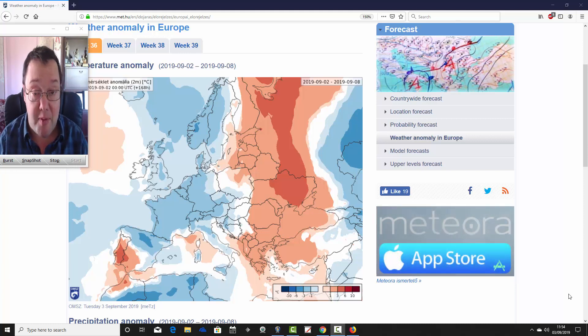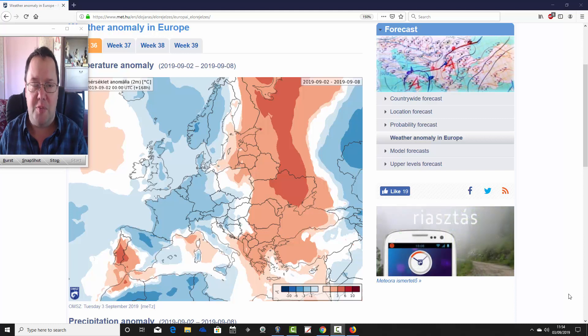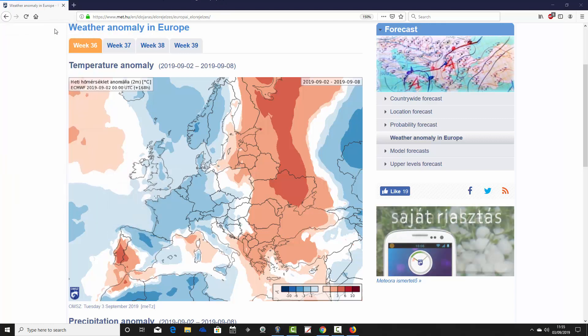The September month-ahead forecast has just been released — it's a rather mixed month. It could be quite cool and a little bit changeable, so have a look at that. Later on this afternoon we'll have a week-to-10-day video update including all of the usual features.